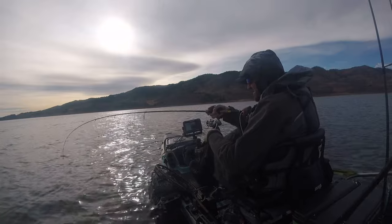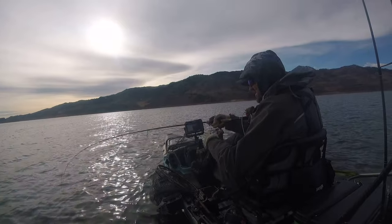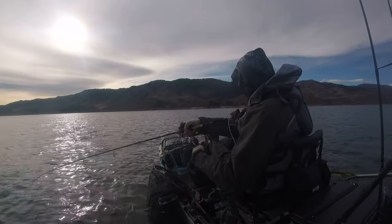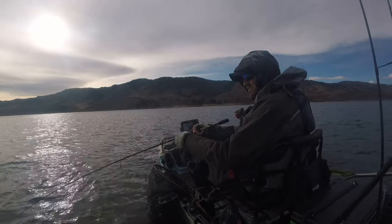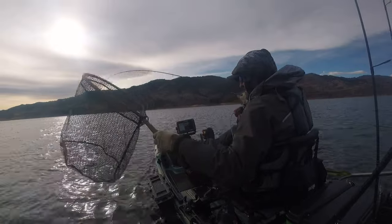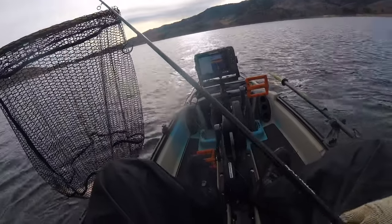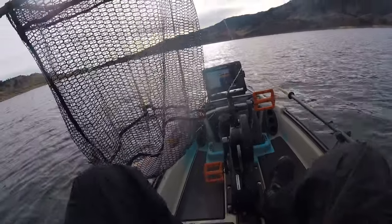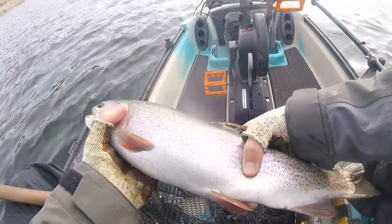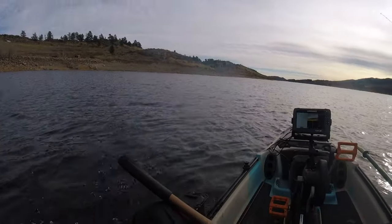Come on, let me get a look at you. This feels like a good one — maybe this is the one we've been after. Don't want to horse him in too much. Whoa, he's jumping on the other side! He's a nice one — he's not the giant I've been looking for, but that was a fun fight. It's another like 20-inch nice rainbow.